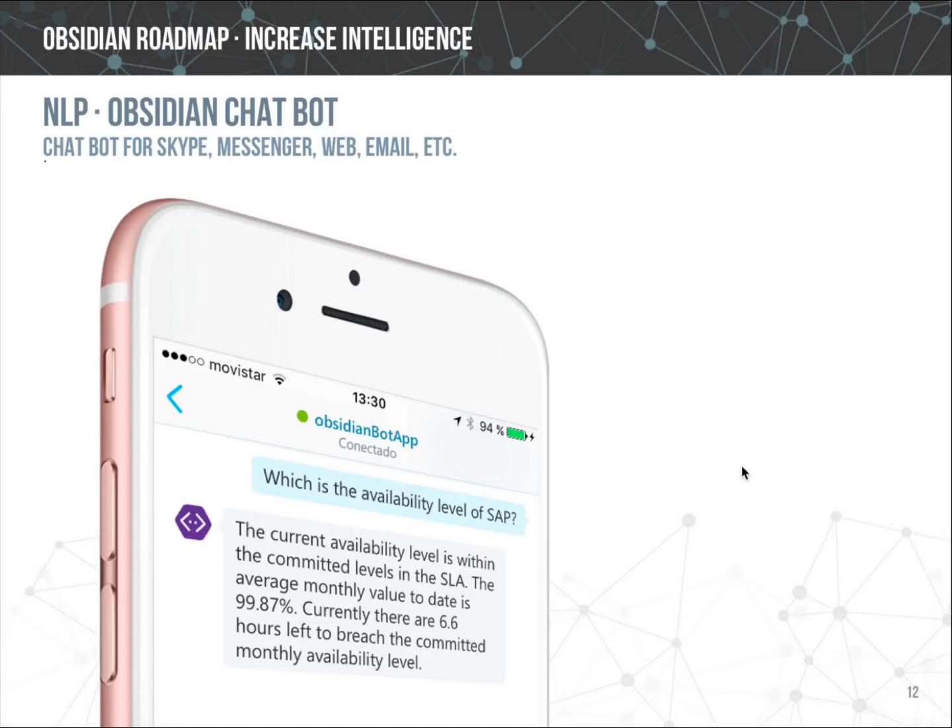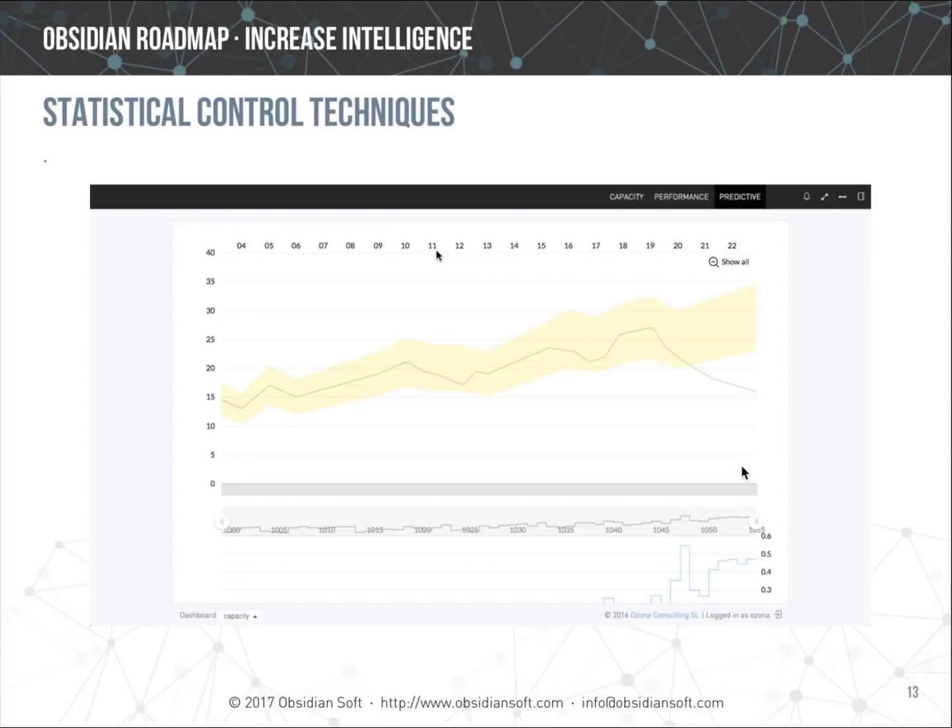We have also added statistical techniques to detect patterns in the data — for example, identifying that a service has been performing okay for the last few months but values are getting worse, or that values have been less stable with more variability than in the past. This enables showing how potential trends can impact a service. The sooner those trends are identified, the better. In future releases, other control techniques will be incorporated to detect outliers and signals such as long runs and short runs.